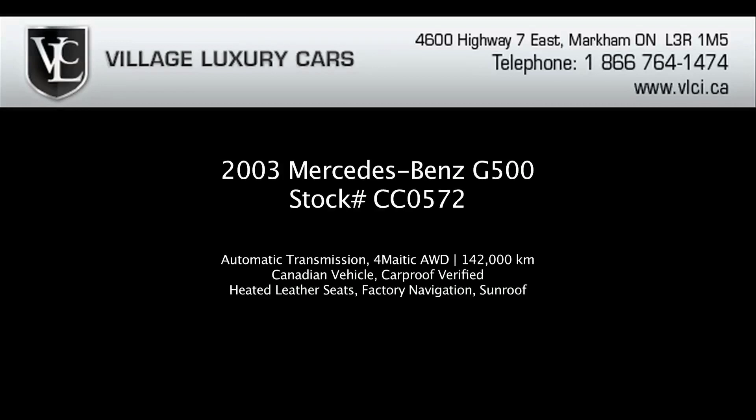For more information on this 2003 Mercedes-Benz G500, give us a call, visit our website, or pop in for a test drive.